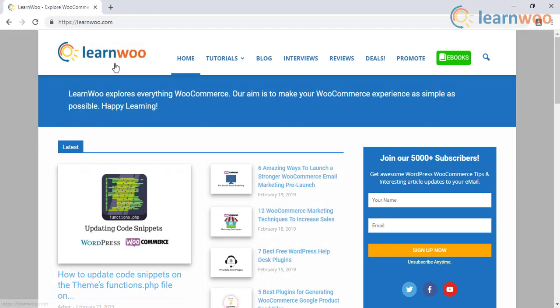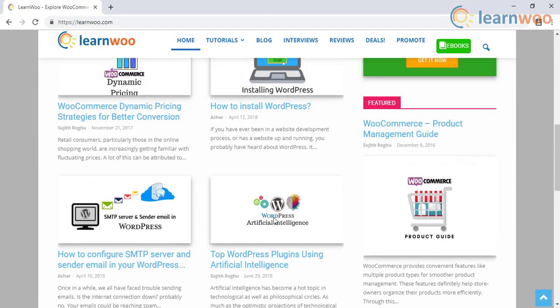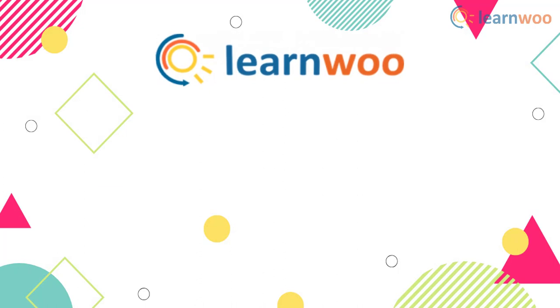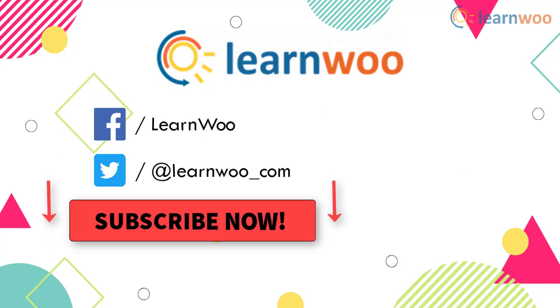Check out learnwoo.com for more articles and resources for WordPress, WooCommerce, Shopify, and BigCommerce. Go follow us on our social media channels and subscribe to our YouTube channel for more informative videos related to WordPress and WooCommerce.